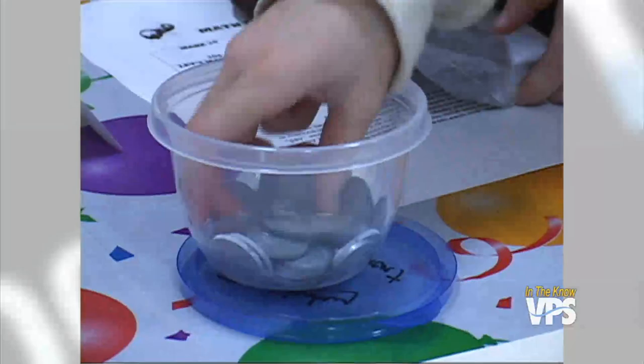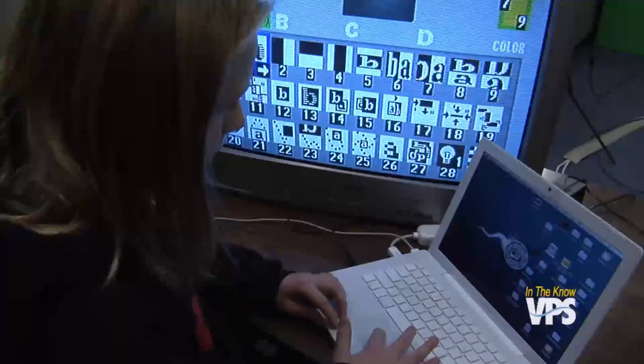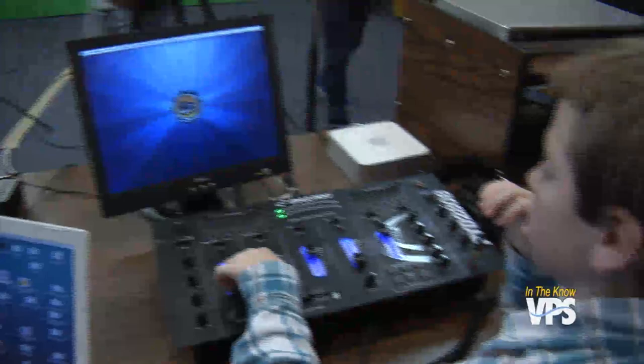Mr. Lee's class and the rest of the fifth graders at Sacagawea are a pretty advanced bunch. In addition to the radio plays, they also are producing their own TV shows. Fifth graders at Sacagawea Elementary in Vancouver are keeping their entire school in the loop with not one, but two news programs. We started Channel 7 News a few years back, kind of as a way for the whole school to come together in the morning.